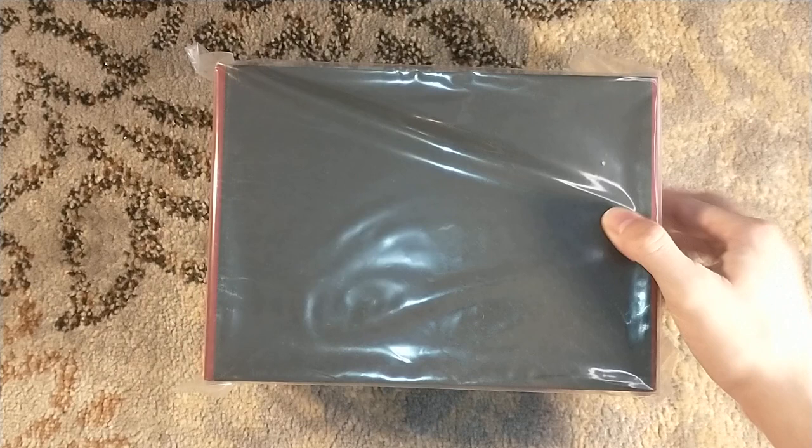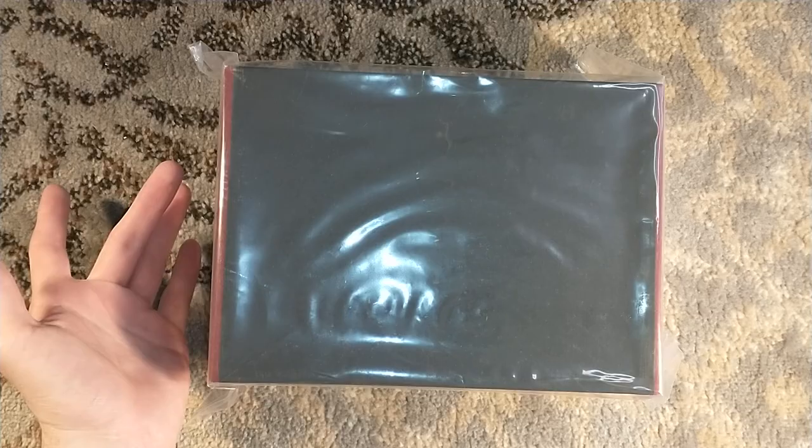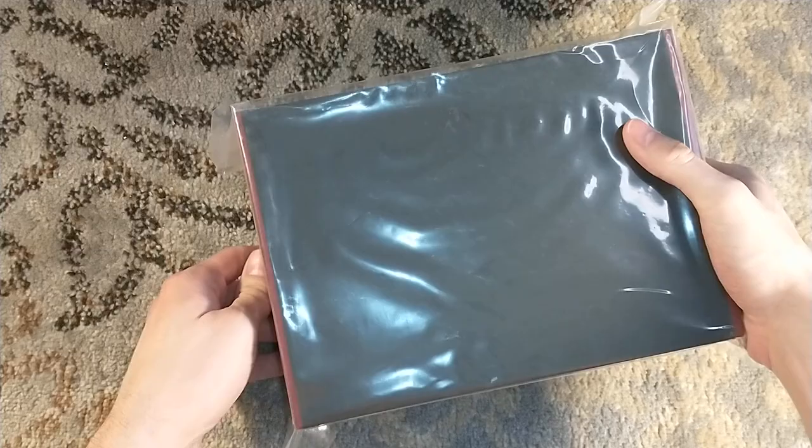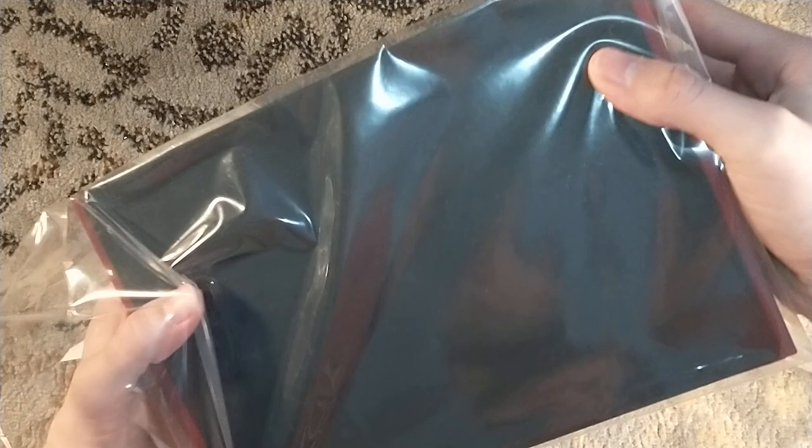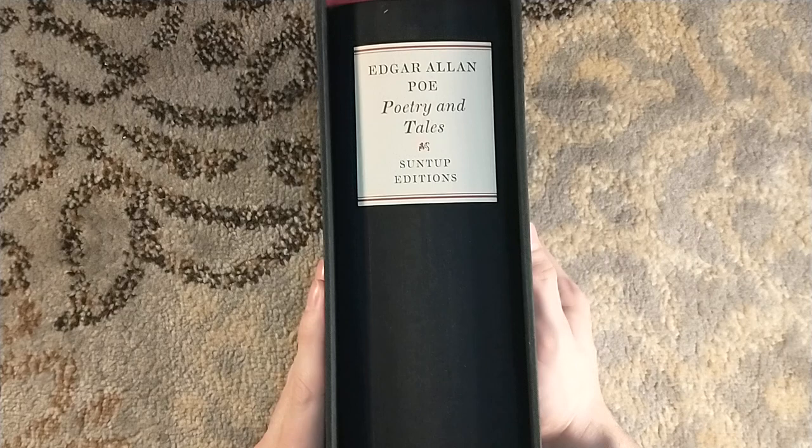So we'll keep that there. Inside is the biggest Poe collection — and is this the biggest Suntup edition? I know Imagica was over 1,000 pages, but this hits about 1,200, almost 1,300 pages. Imagica had very thick paper, so it's bigger in terms of size but not in terms of page count. So, almost 1,300 pages of Edgar Allan Poe: Poetry and Tales. Height-wise, it doesn't fit in frame. That is a beast!